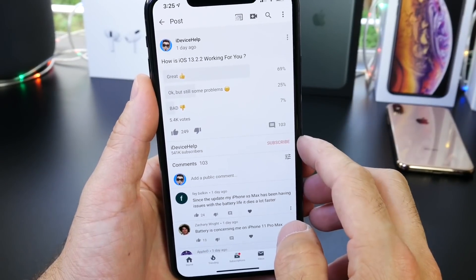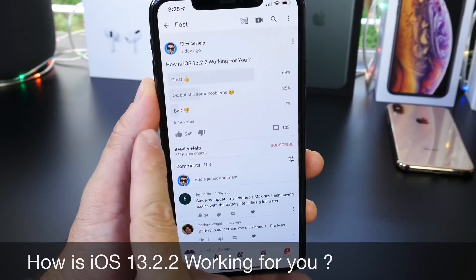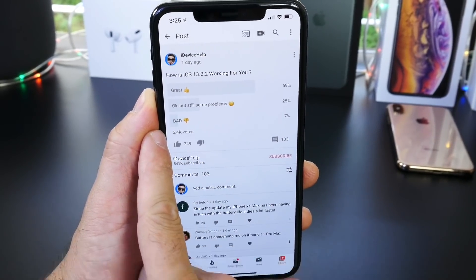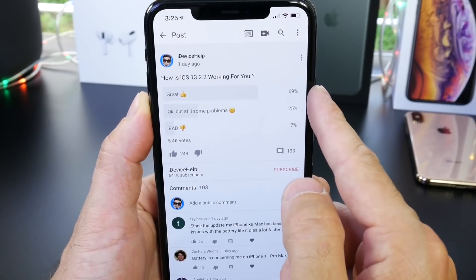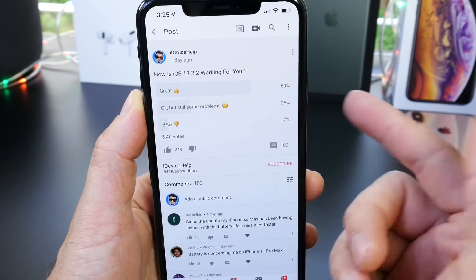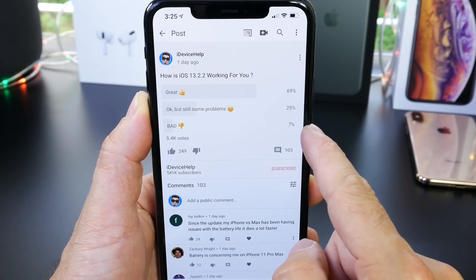Now let's head on over to YouTube and take a look at the YouTube community poll. This week I asked: how is iOS 13.2.2 working for you? We have 5,400 votes and 69% of you guys are having a great experience with the software so far. 25% of you guys have an okay experience but still some bugs, and 7% of you guys have a bad experience.